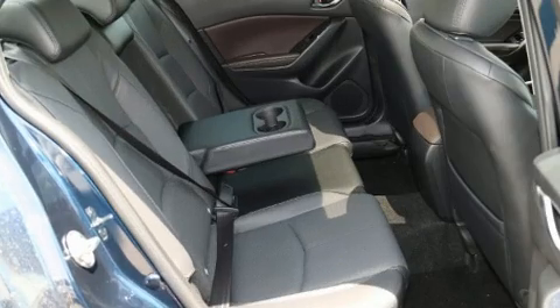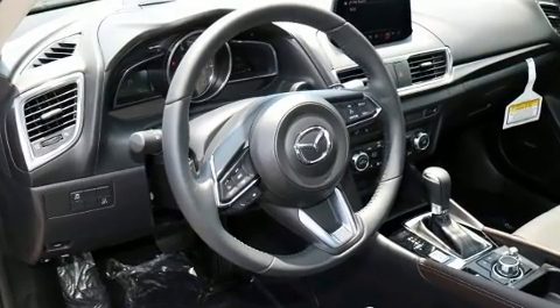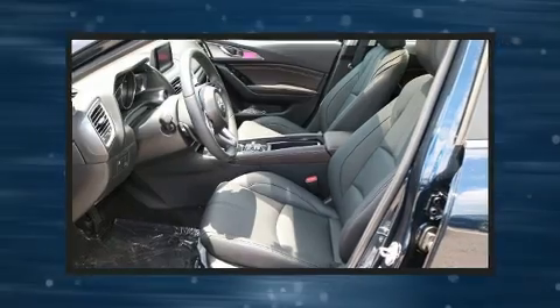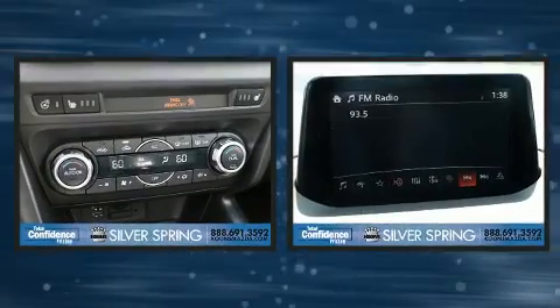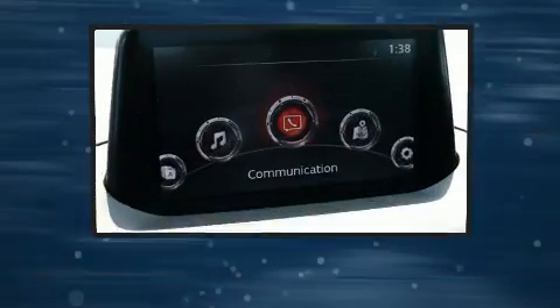The unique heads-up display projects vehicle information onto the windshield, including speed, gear selection, and engine speed. Drivers benefit by not having to take their eyes off the road. Audio features include an AM/FM radio and nine speakers providing excellent sound throughout the cabin.